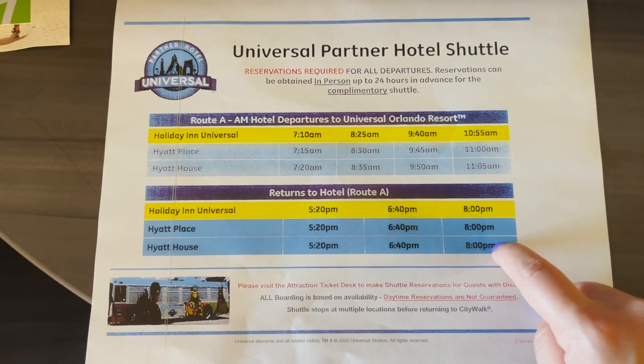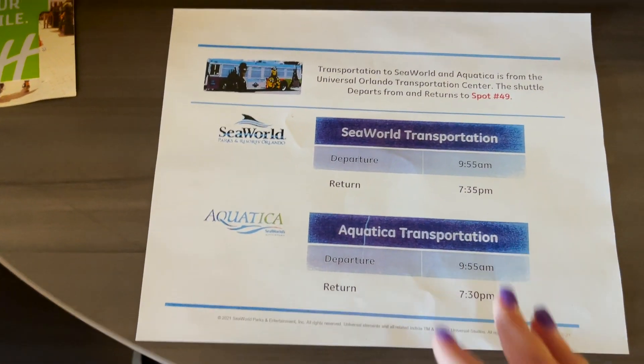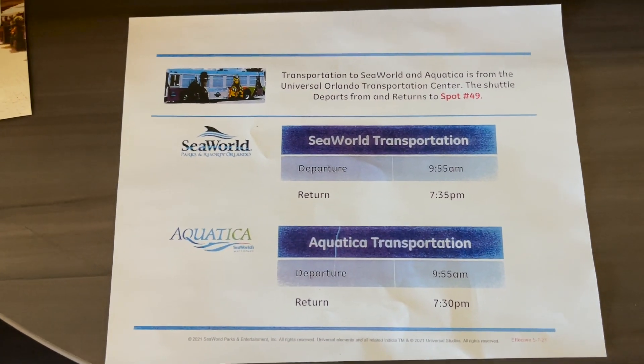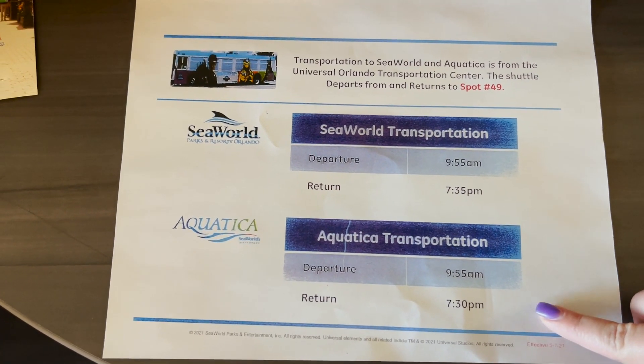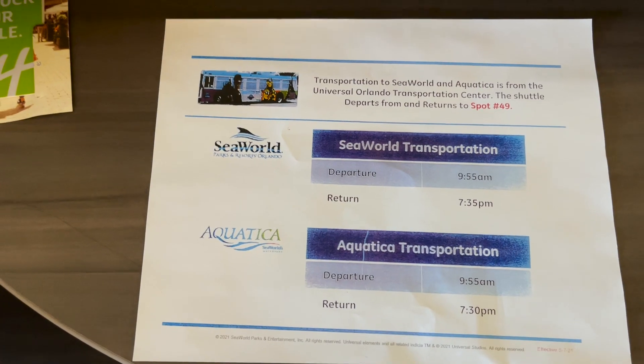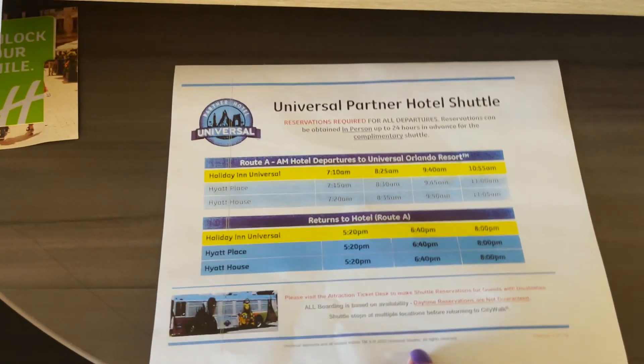The shuttles end pretty early, which is why I'm really curious to see how long it takes to walk there — I don't want to leave at 8 PM when the park is open till 9 and then CityWalk. There are only a couple of shuttles to SeaWorld, but it's still a pretty cool perk.